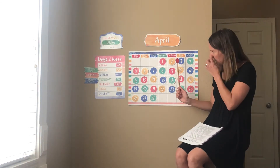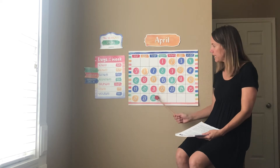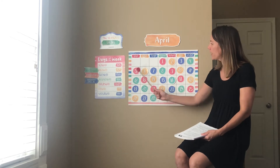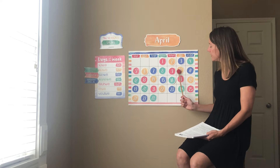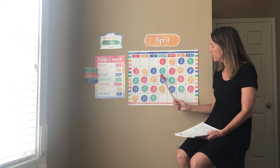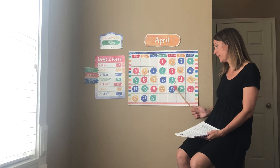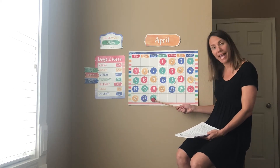Let's count the days of April. We only have two more days in April. So let's count the days. Are you ready? One, two, three, four, five, six, seven, eight, nine, ten, eleven, twelve, thirteen, fourteen, fifteen, sixteen, seventeen, eighteen, nineteen, twenty, twenty-one, twenty-two, twenty-three, twenty-four, twenty-five, twenty-six, twenty-seven, twenty-eight.